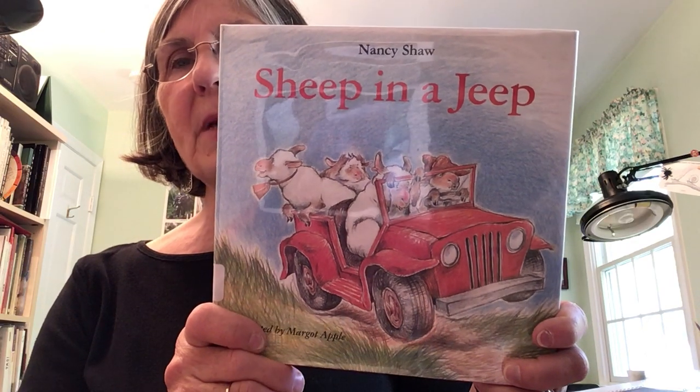The first story we're going to read is called Sheep in a Jeep by Nancy Shaw. Sheep in a Jeep! A jeep is a machine, isn't it, Chicken Teague? It is — a machine that helps you get around, correct?